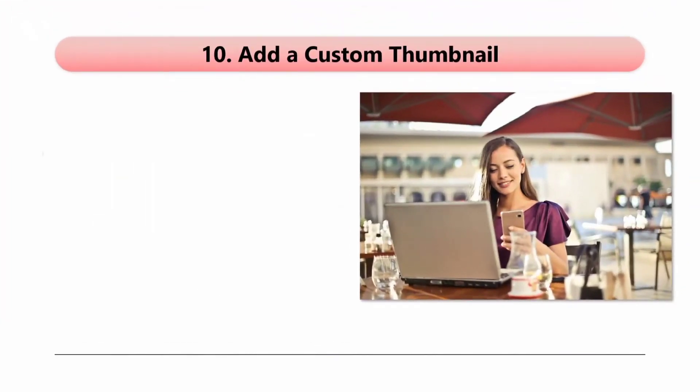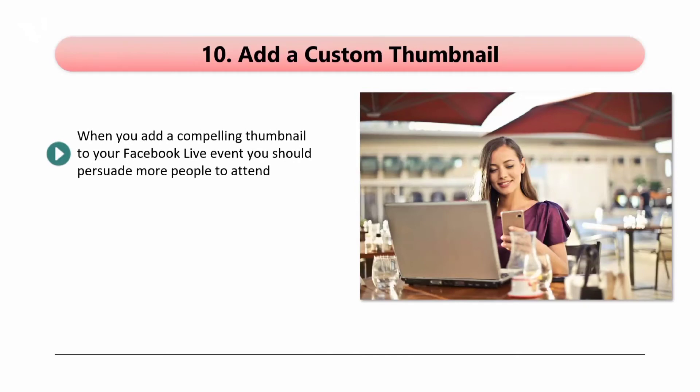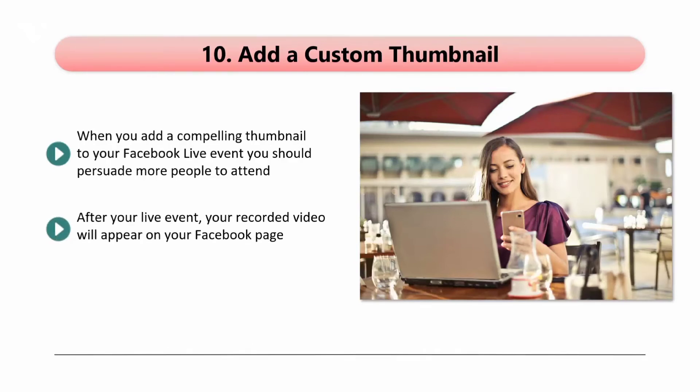Tip 10: Add a custom thumbnail. When you add a compelling thumbnail to your Facebook Live event, you should persuade more people to attend. Once your event goes live, your thumbnail is the most prominent thing that people will see. After your live event, your recorded video will appear on your Facebook page. You can then edit this post — this is the time to add your compelling thumbnail. Facebook will choose an image from your event if you don't do this, which will probably not be as compelling as you would want it to be.